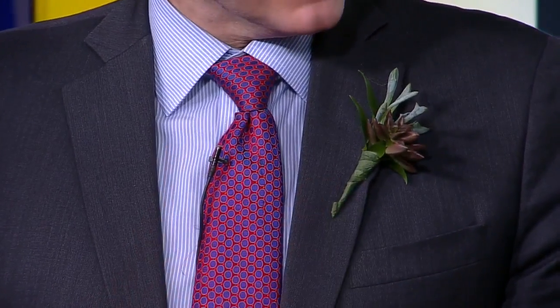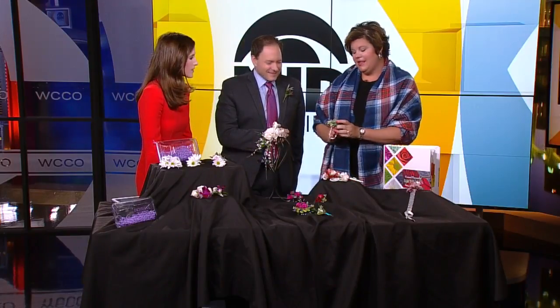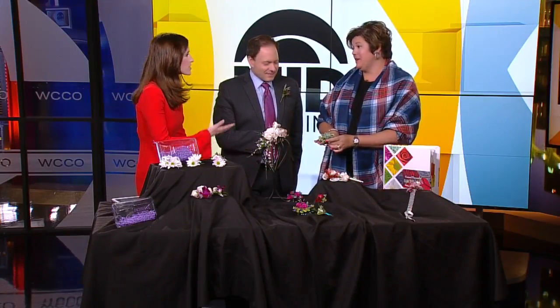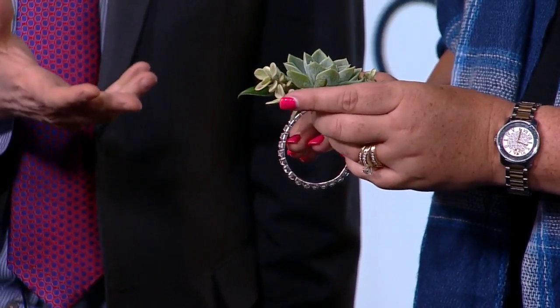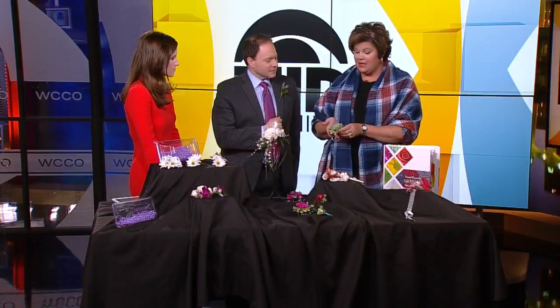Another hot trend is succulents. Succulents are trending everywhere in green plants, but they're also beautiful in wearables as well. You have a beautiful wristlet here — they are just so pretty. Super simple, goes with everything, it's kind of neutral. Succulents work in both boutonnières and wristlets.